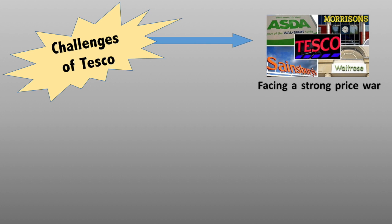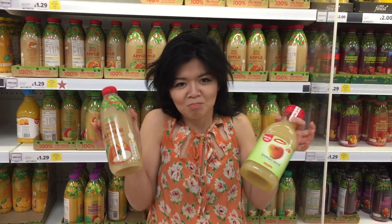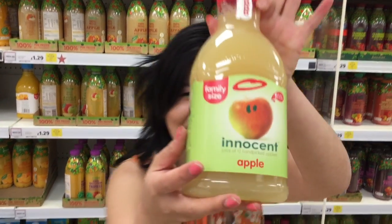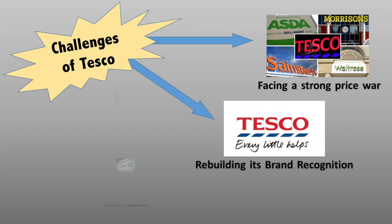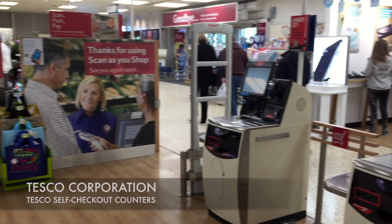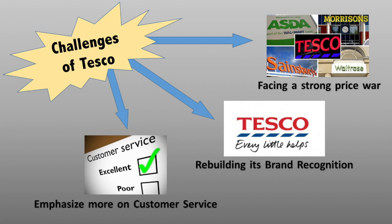The first challenge for Tesco is facing a strong price war among its competitors such as Asda and Lidl, who are able to provide cheaper products compared to Tesco. Another challenge for Tesco is rebuilding their brand recognition, as consumers would still prefer to have other well-known brands instead of Tesco's own brand. Lastly, Tesco emphasises more on collecting customers' information instead of focusing on providing good customer service. Customers are sometimes forced to use a self-checkout service when no staff are available. Such activities can help Tesco build up its business and profitability.